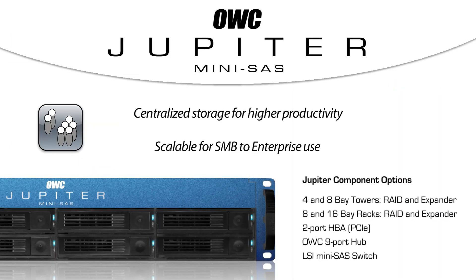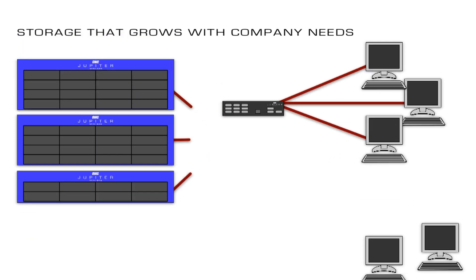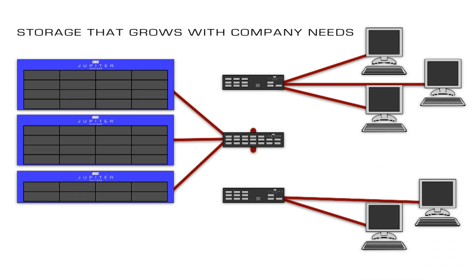With the addition of Jupiter Hubs, you can easily connect multiple computers so that everyone can access the storage. Now you can have a centralized storage solution for an entire office at a fraction of the cost of fiber channel systems.